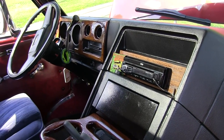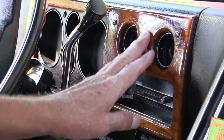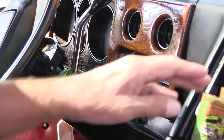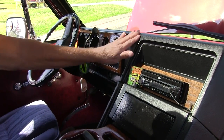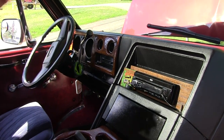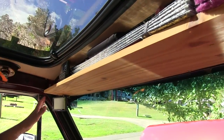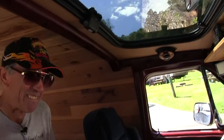I've got the classic wooden dash — I found this somewhere, cleaned it all up and re-stained it. I didn't really want to put it on because I thought it would mess up the black, but I think it looks better, especially with the wood. I just use this area for storage, and I've got my GPS because I'm always getting lost.